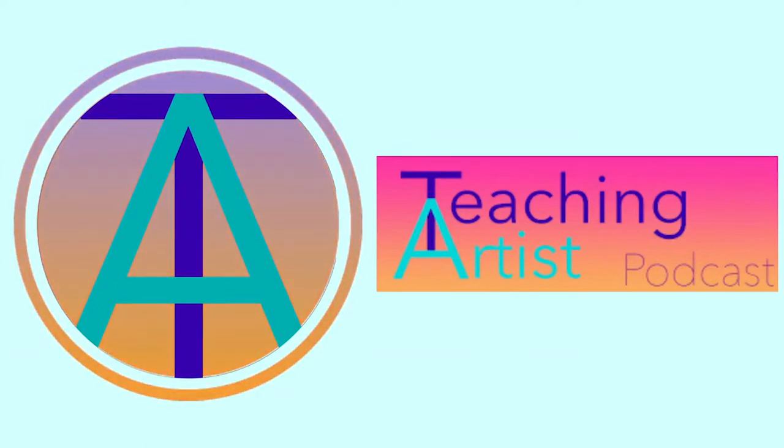Welcome to Teaching Artist Podcast, a show dedicated to discussions of teaching art to kids, making art, and how those things overlap and feed each other. I'm Rebecca Potts, your host, a visual arts teaching artist.